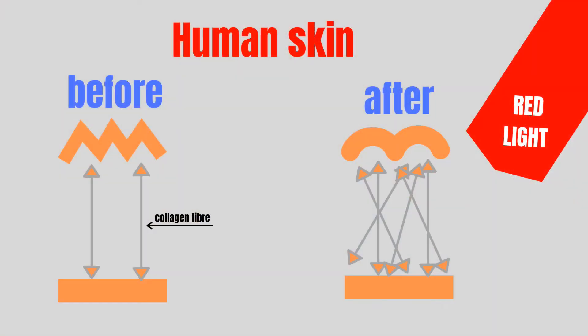When red light therapy enters our skin, it creates more collagen. Collagen is the building block that makes our skin stretchy, young and looking vibrant. When people age, there is less and less collagen produced by the body.